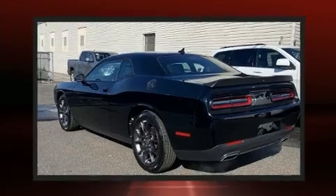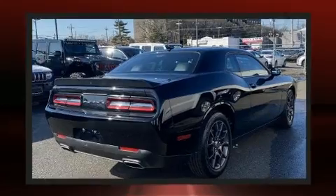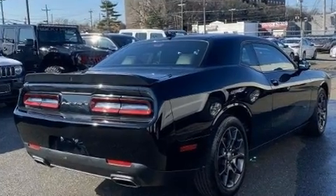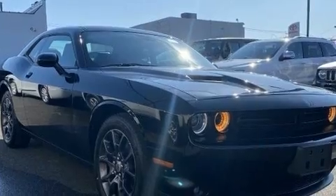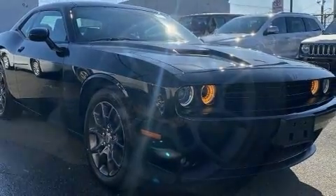Dodge made sure to keep road handling and sportiness at the top of its priority list. Under the hood, you'll find a six-cylinder engine with more than 300 horsepower, and all-wheel drive keeps this model firmly attached to the road surface.